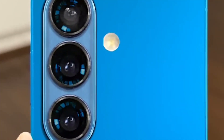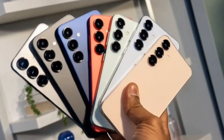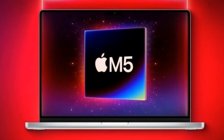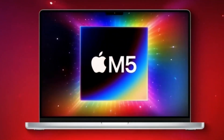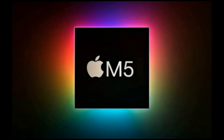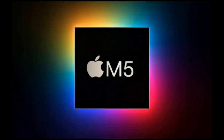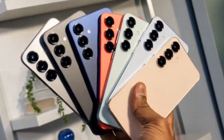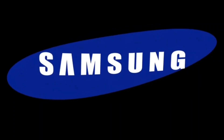The Exynos 2600 isn't a bad chip at all. It's reportedly performing really well in benchmarks, even close to Apple's new M5 chip inside the MacBook Pro. That's insane — a phone chip almost catching up to a MacBook chip. But real-world performance is what matters. Benchmarks are one thing, but what happens when you're recording 4K video, playing high-end games, or using AI tools for long hours? That's what Samsung needs to prove.